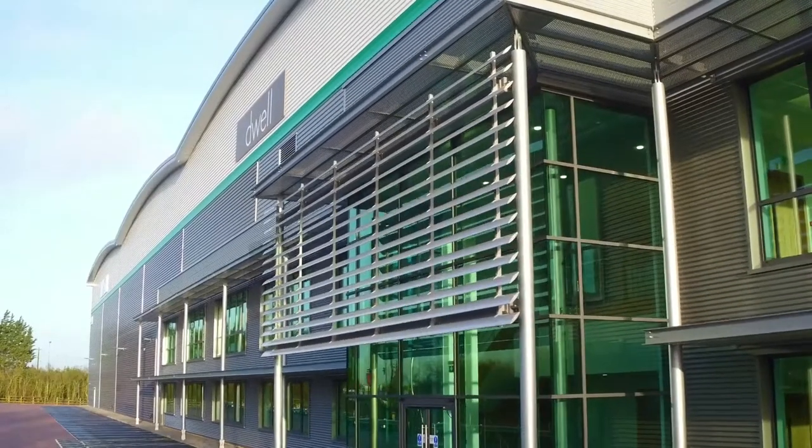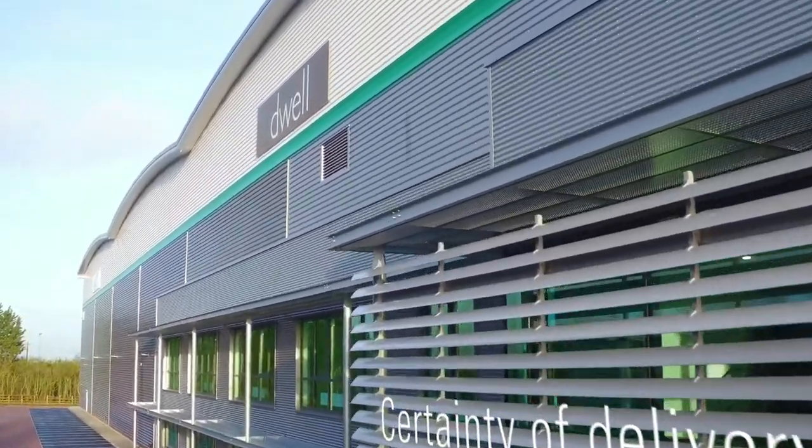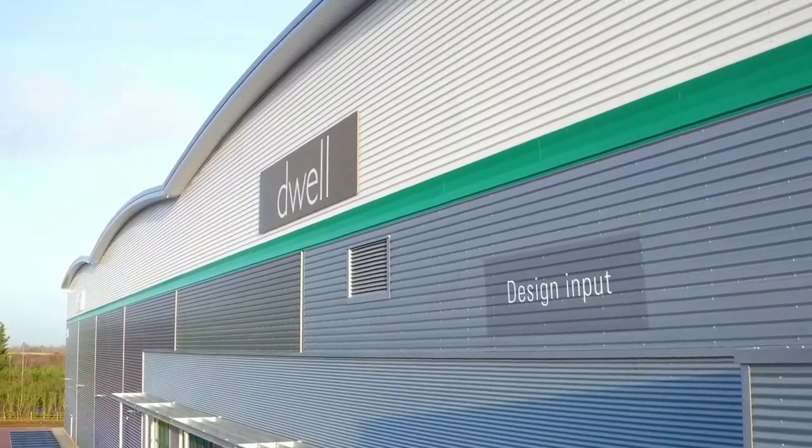They were very keen on deliverability and certainty of program, and that gave them two options: look at an existing building or a build-to-suit. We decided to go with the second one because we wanted to take part in the design process and actually design the best place for us.